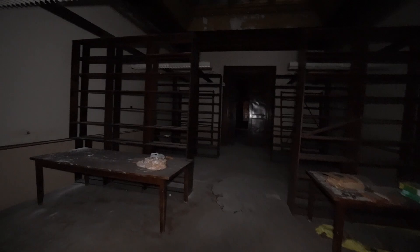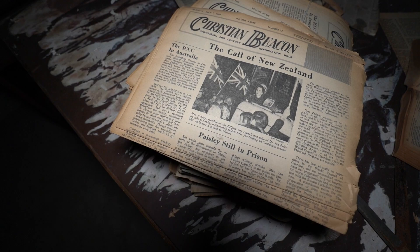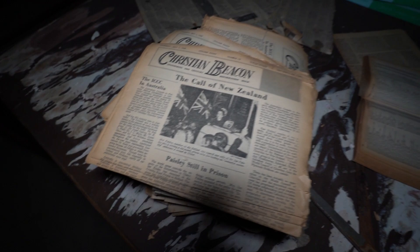Now we're heading into what looks like a library. We have some stuff over here — 10 cents, Thursday, May 1st, 1969. It's pretty cool.